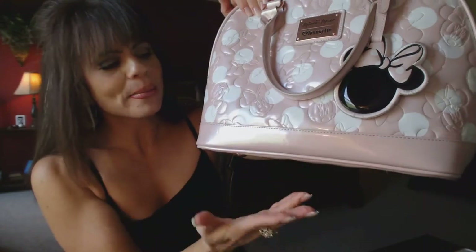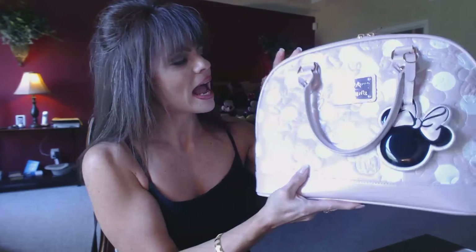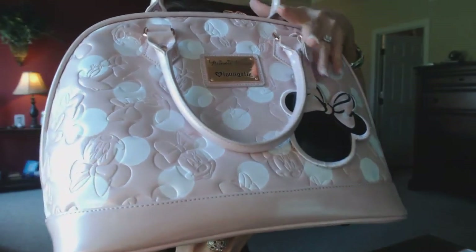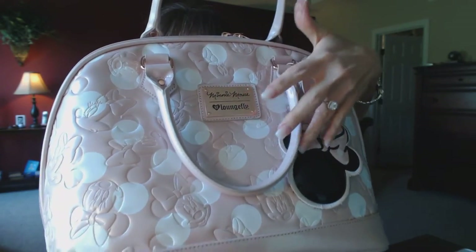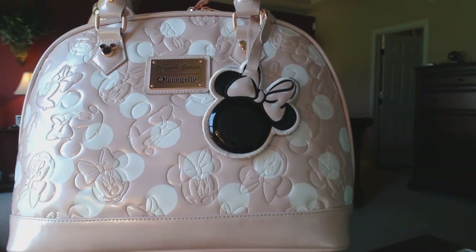The only thing I wish this handbag had was 'Minnie Loves Mickey' at the bottom, kind of like my red one. But I'm okay with it because overall I still really love the handbag. It's got four little footstools at the bottom so the base doesn't get all dirty, and of course it's got Minnie Mouse on it and the Loungefly logo. It does not come with a shoulder strap, but I am definitely able to comfortably carry it on my arm — it fits comfortably. Sometimes I just hold it to the side. I've gotten tons of compliments on it.